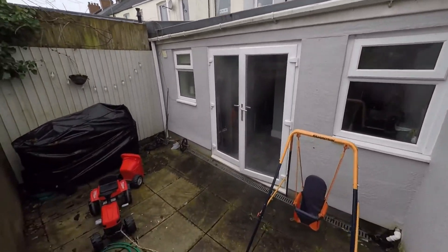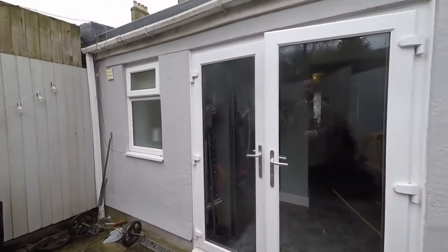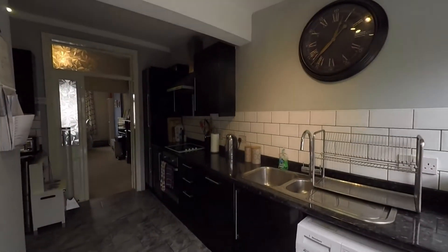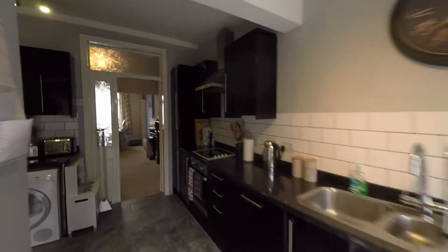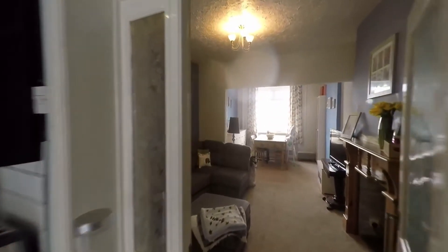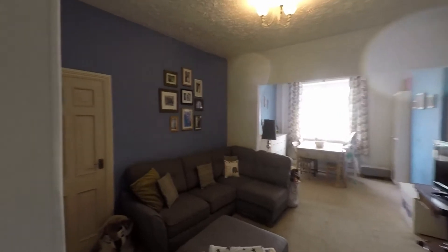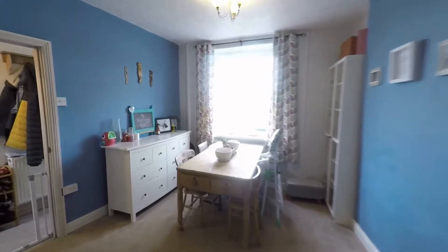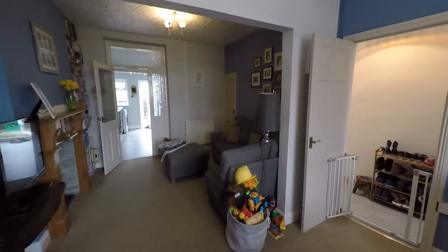Stepping back down onto the first patio and entering back into the great-sized kitchen, we then get to see the reception rooms from the opposite angle as we walk back through — a nice open plan space, again a great area for families to relax and entertain.